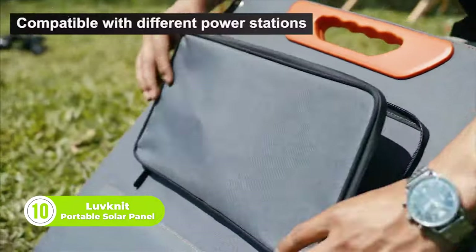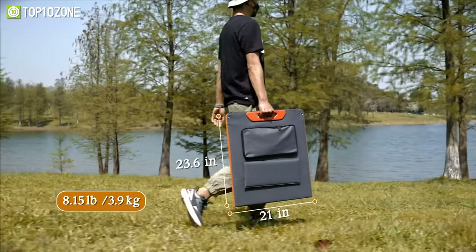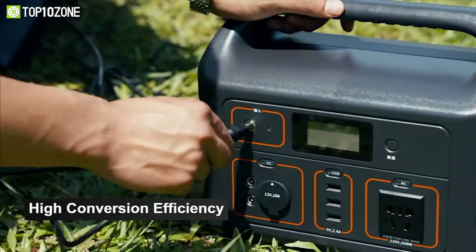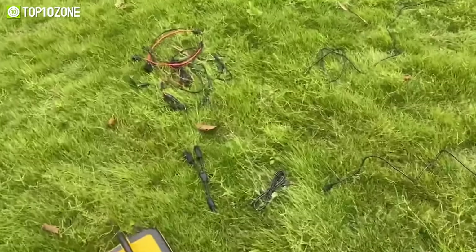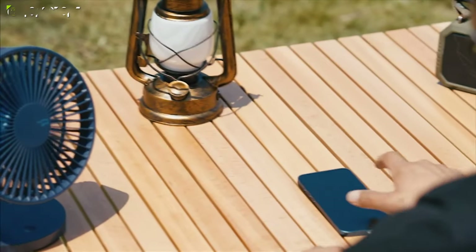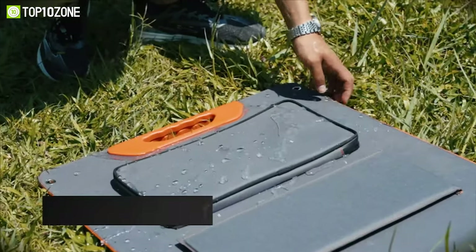This is the Lovenet Portable Solar Panel, a high-quality solar panel designed to provide reliable and efficient charging for your devices wherever you are. It has a sleek and lightweight design that makes it easy to carry and transport. The panel comes with a high conversion rate that can charge your device with a steady power flow. It comes equipped with multiple USB ports, allowing you to charge multiple devices at once. It is compatible with most devices, including smartphones, tablets, cameras, and more. The Lovenet Portable Solar Panel is an excellent choice for anyone who needs a reliable and convenient source of power for outdoor adventure.